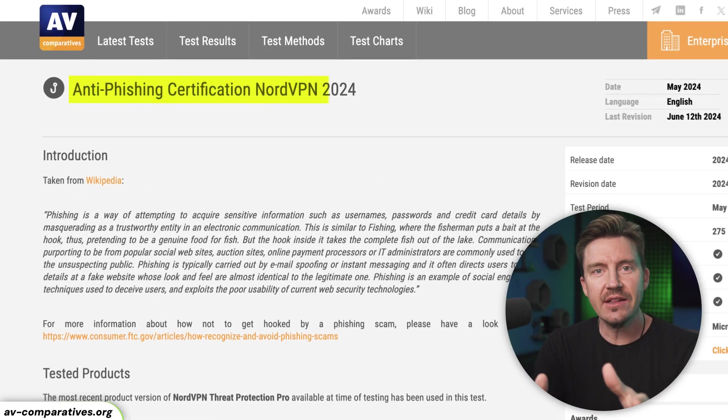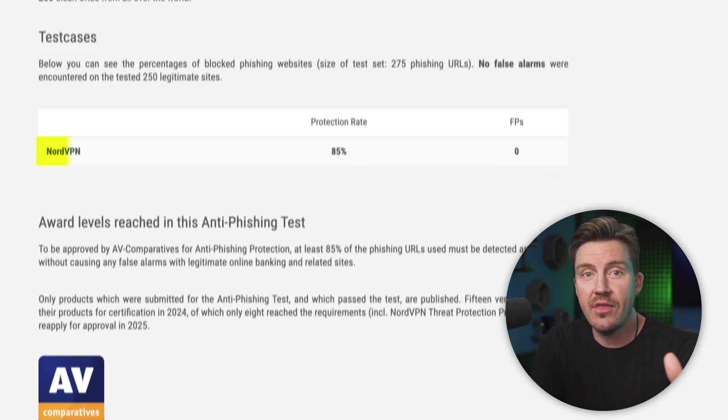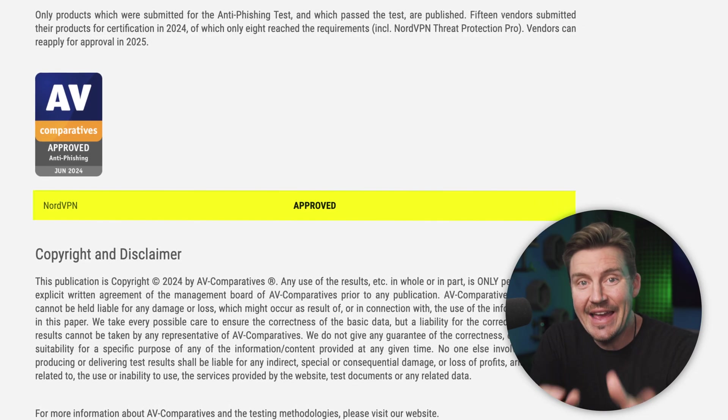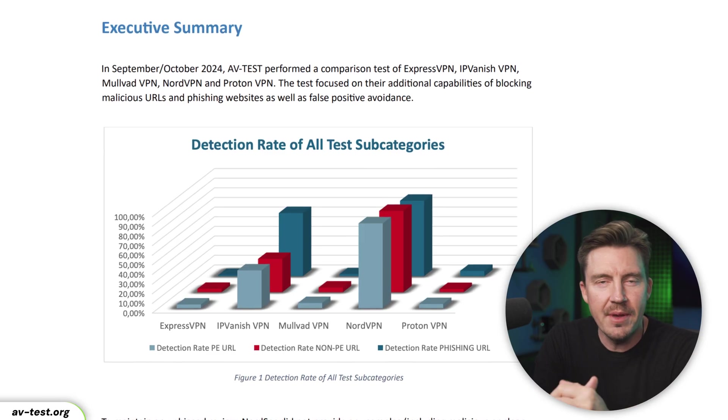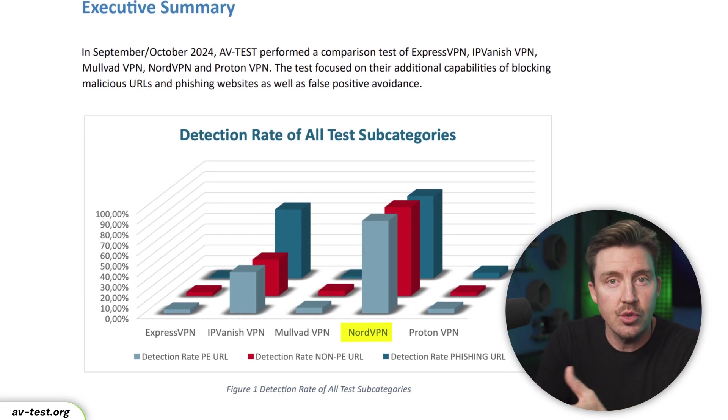NordVPN's ad blocker was recently audited by AV Comparatives, an independent company known for its fair assessments of antivirus solutions. According to them, NordVPN showed tremendous success as an anti-phishing solution, making it the first VPN to get such a certification. Another independent auditor, AVTest, also evaluated Threat Protection Pro highly in 2024.